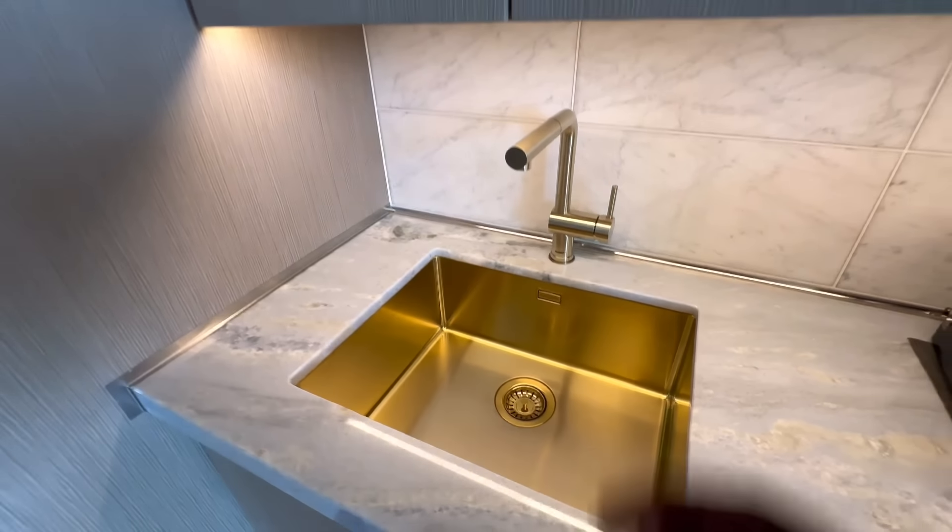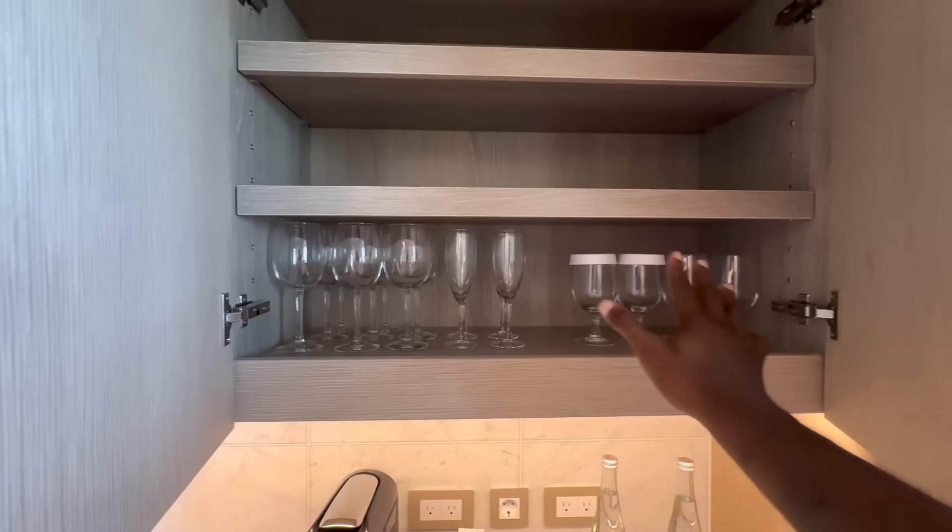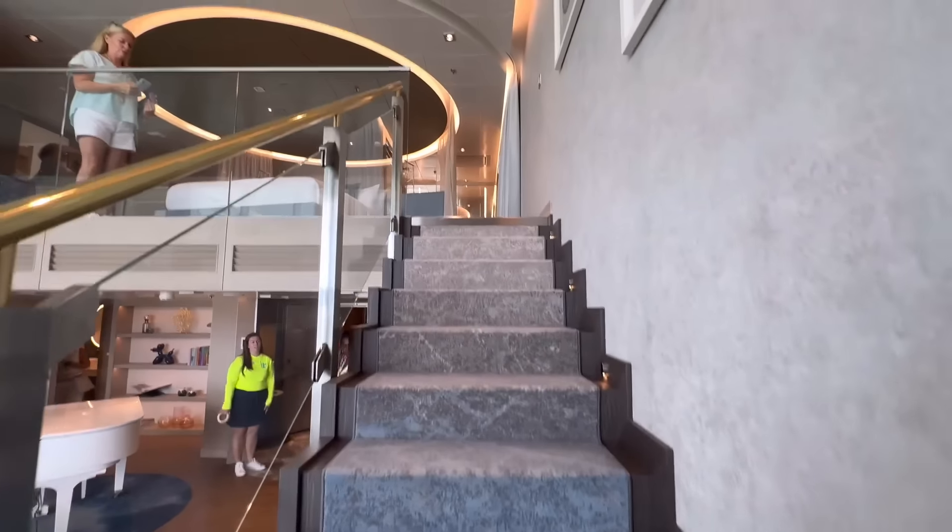Last thing before we go upstairs — you do have a sink, coffee maker, water, and of course cabinets with everything you need to eat and drink. Let's go check out upstairs.